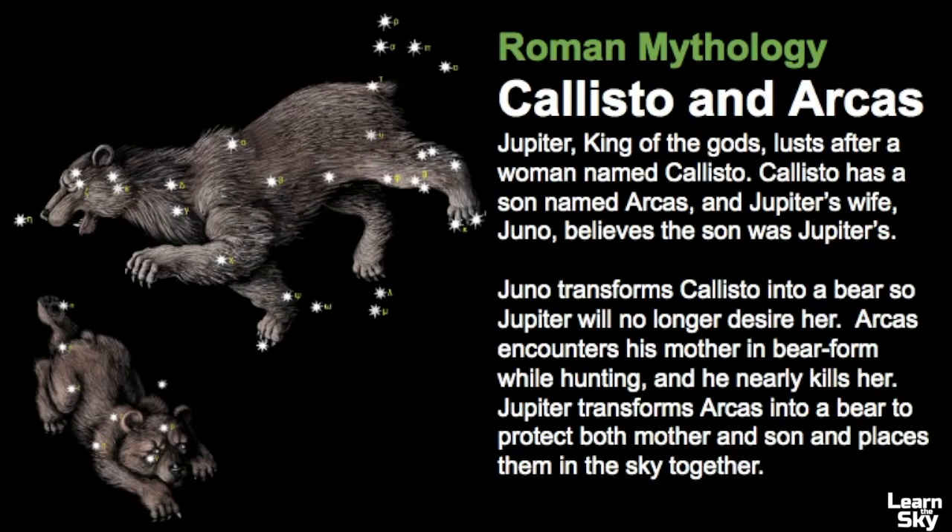There is so much mythology to cover about this constellation. One that comes to mind is from Roman mythology about Callisto and Arcus. Jupiter, king of the gods, lusted after a woman named Callisto. Callisto had a son named Arcus, and Jupiter's wife Juno believed the son was Jupiter's. So Juno transformed Callisto into a bear so Jupiter no longer desired her. One time Arcus encountered his mother in bear form while hunting and nearly killed her. But Jupiter transformed Arcus into a bear along with his mother and placed them in the sky to protect them.